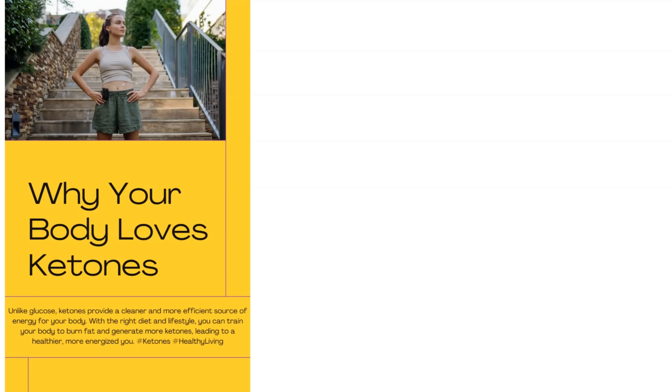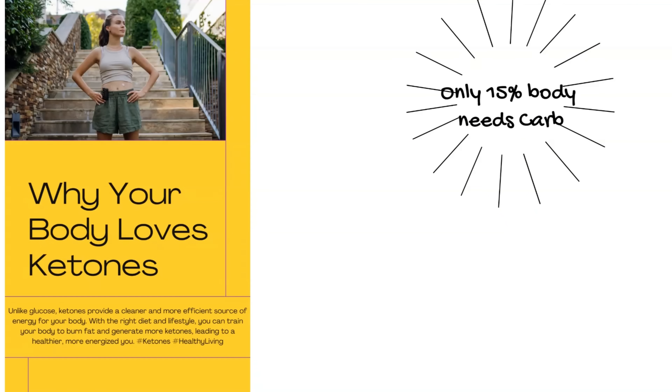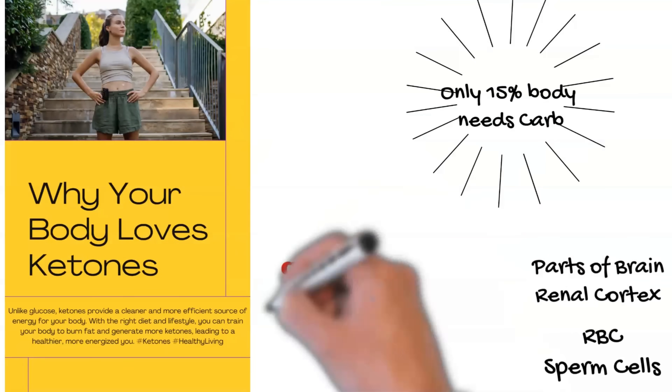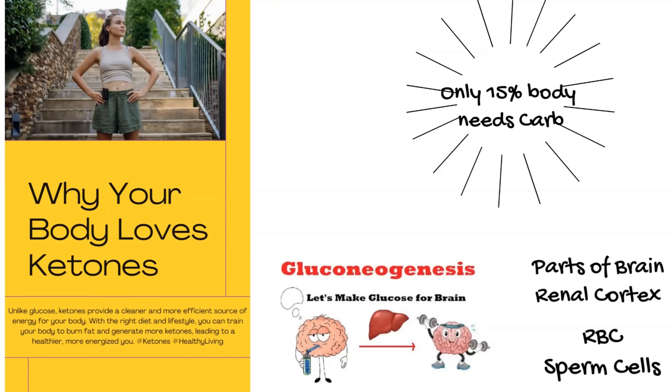But can the body run on ketones alone, never needing carbs? No. However, only 15% of the body — including parts of the brain, kidney, red blood cells, and sperm cells — relies on carbs. And the body can produce them internally through gluconeogenesis, using proteins and stored fats instead of relying on external sources of carbs.